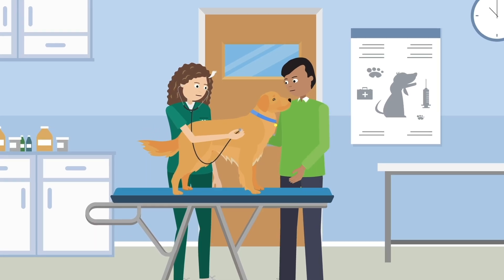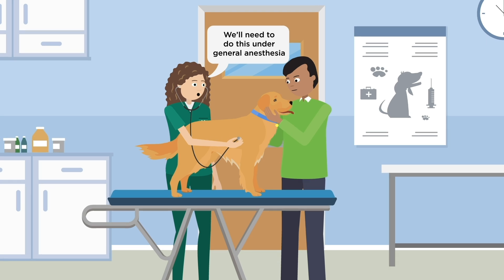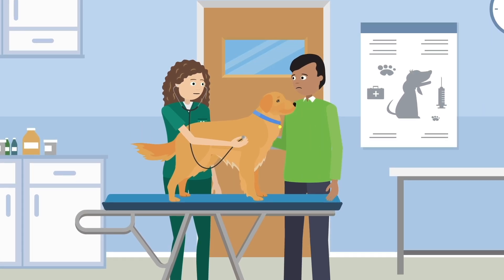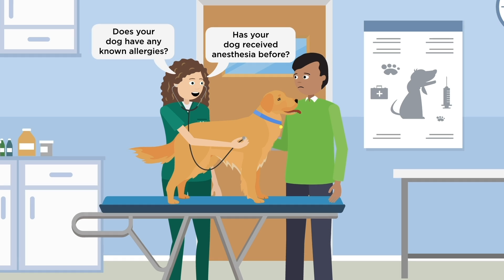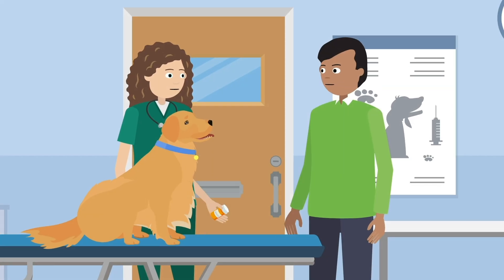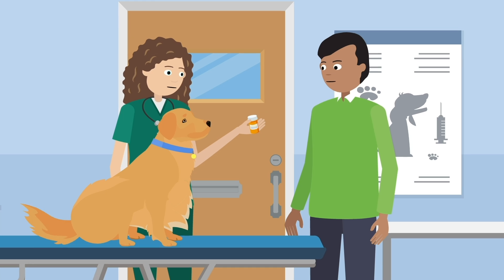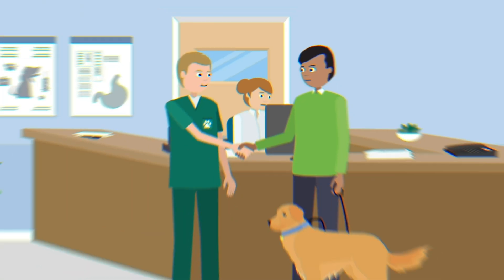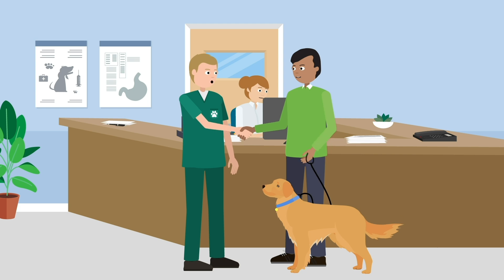What happens when your pet needs anesthesia for a procedure at the Colorado State University Veterinary Teaching Hospital? The anesthesiologist will go over some basic questions and may recommend some medications to prevent anxiety and nausea prior to the procedure. We ask you to bring your pet in at least two hours before the scheduled procedure.